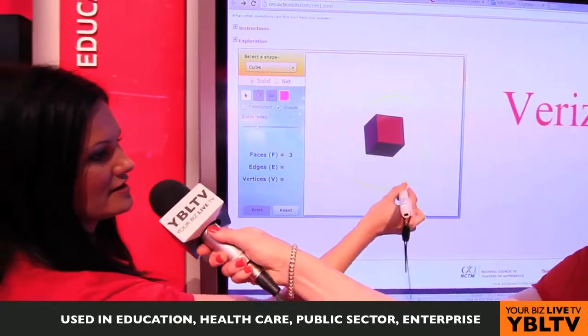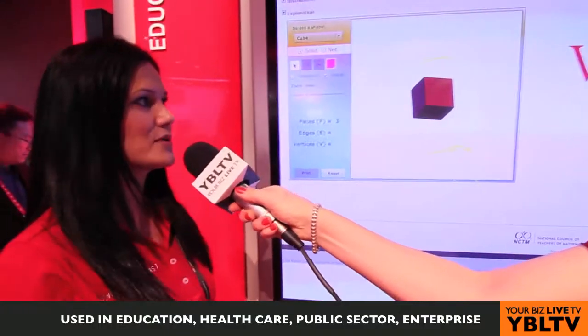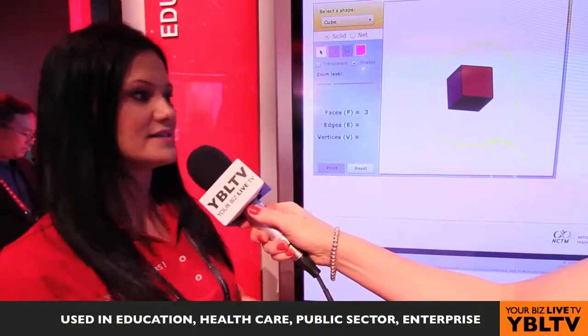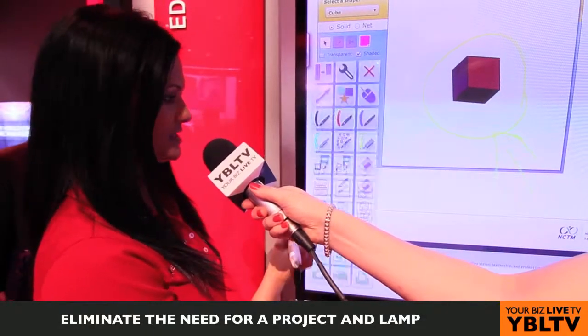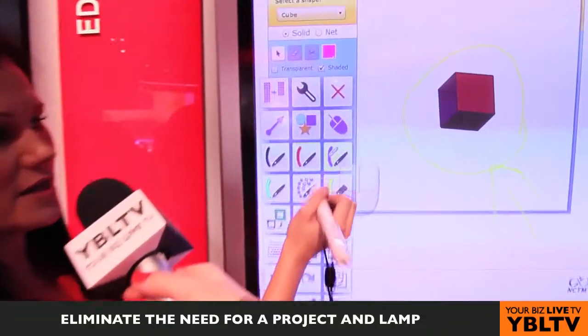At any point during your presentation you can annotate on the board. We are using IR here. With our PanaBoard software you are able to record this, do screenshots and capture. You can also use any of the tools here to annotate — I can change my color here.